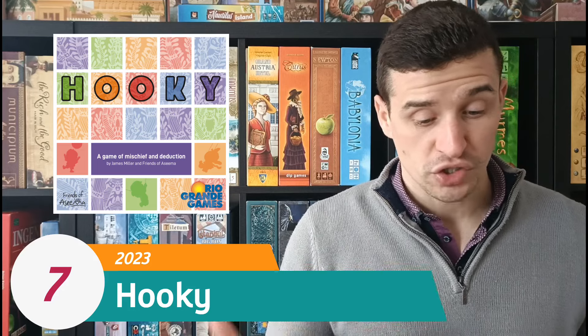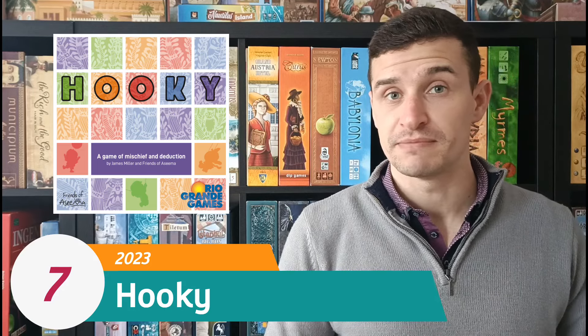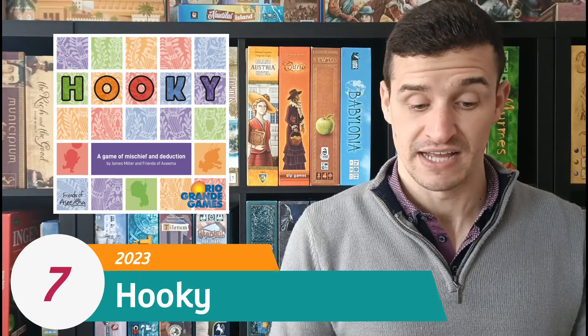So I do like Hookie. It could have ranked higher if it wasn't for that scoring issue. But as an activity rather than a pure gamey experience, it's a fantastic experience — and that is Hookie at number 7.